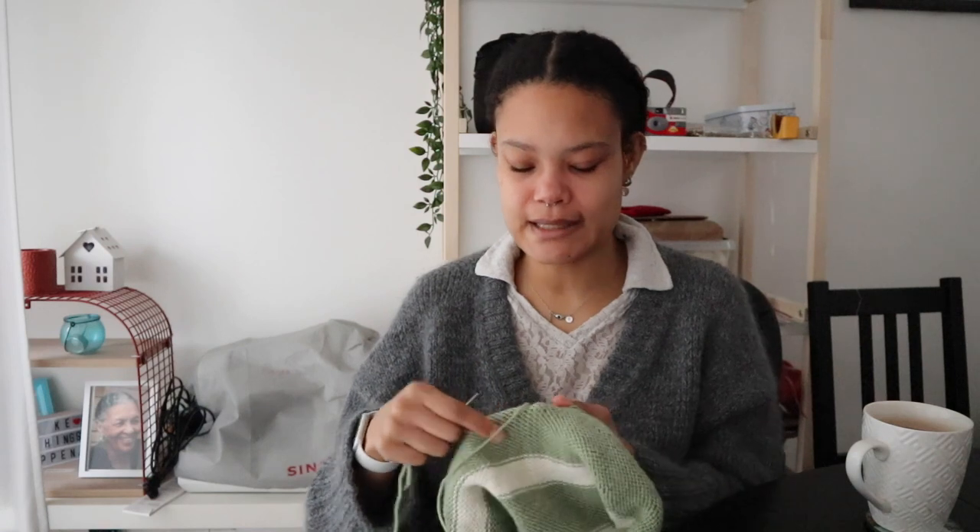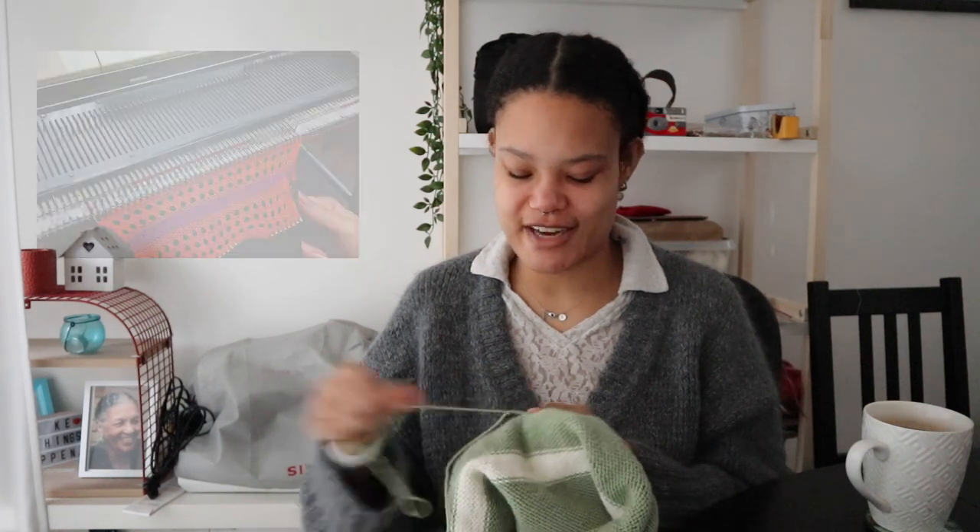I've also been thinking about maybe trying a knitting machine at some point. I've seen a lot of people using a plastic round one where they make panels — I'm not sure if you can do stitches other than stockinette on those, but I want to look into it. It could be handy for boring projects or gift knits. I've also seen the big industrial knitting machines used in fashion schools, which look incredibly difficult but fascinating. For now I'm very happy with knitting by hand!